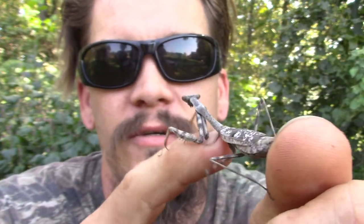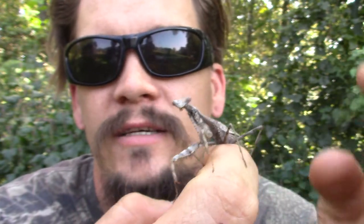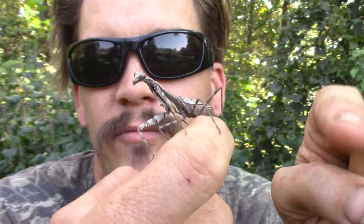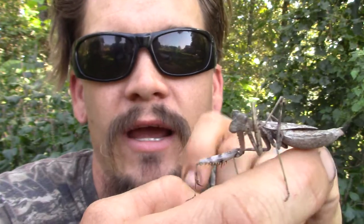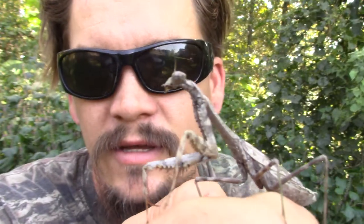Mantises are an interesting type of insect. There's more than 2,000 varieties around the world and they're an ambush predator. What they like to do is sit still, blend in with the environment. They have these front forelegs which have a little foot and also little hooks on them, which are kind of raptor-like. They'll sit there with their four legs up by their face — that's where they get the name 'praying' from, because it looks like they've got their hands together praying. When something comes close enough it'll sink those hooks into it and give it a good bite.